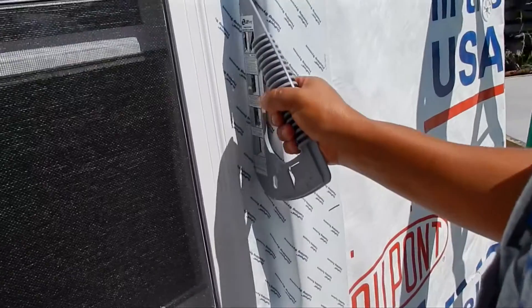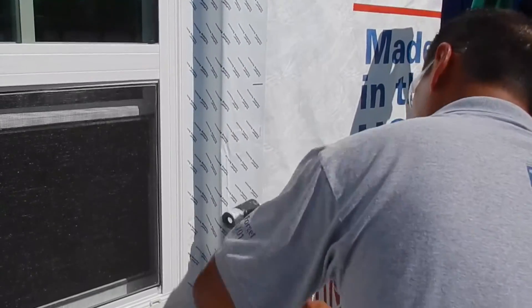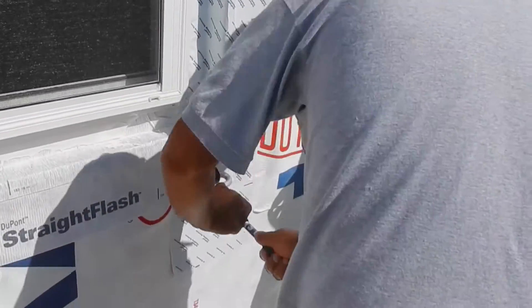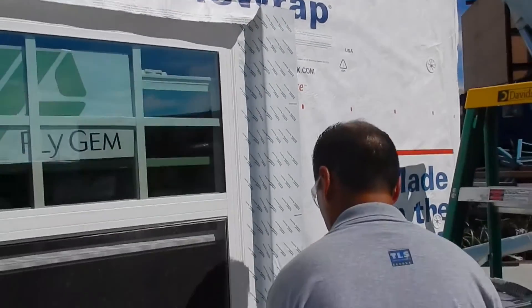And then we'll wrap it with DuPont Tyvek weatherization systems. We'll perform the install per published guidelines and test it for water holdout in three 15-minute test cycles with differing pressure.